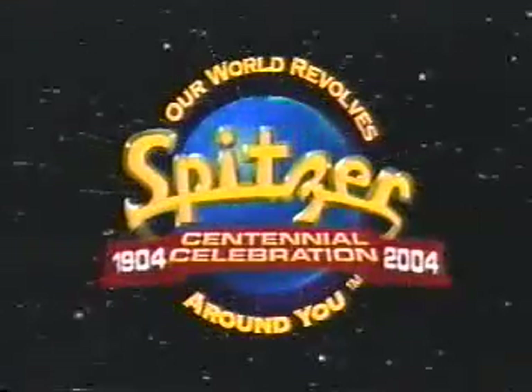Get 0% financing and special purchases on all remaining '04s. Nobody buys from the factory for less, so nobody sells more. Head to your Spitzer Auto Store today.